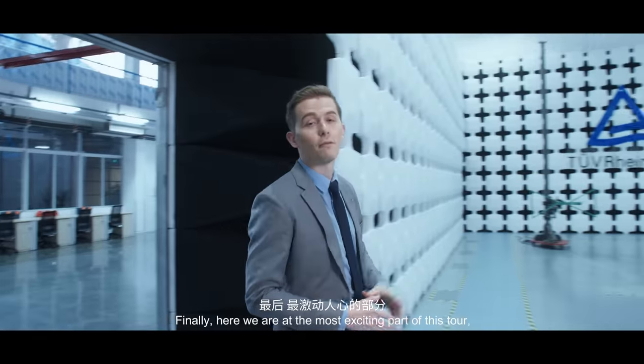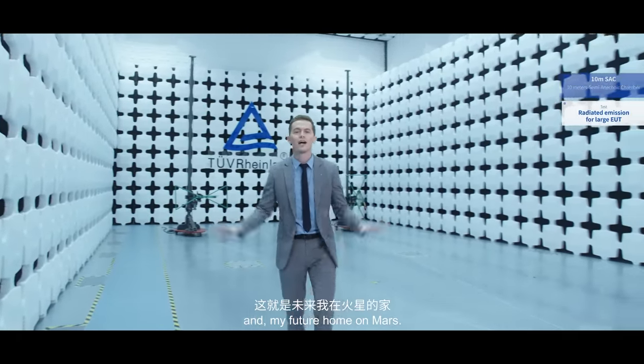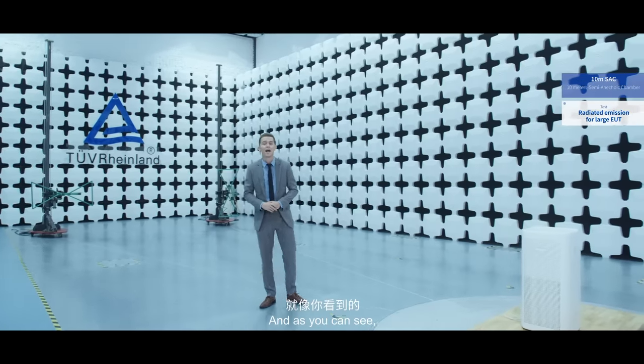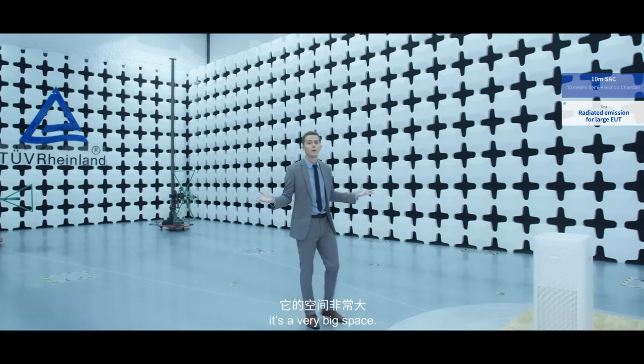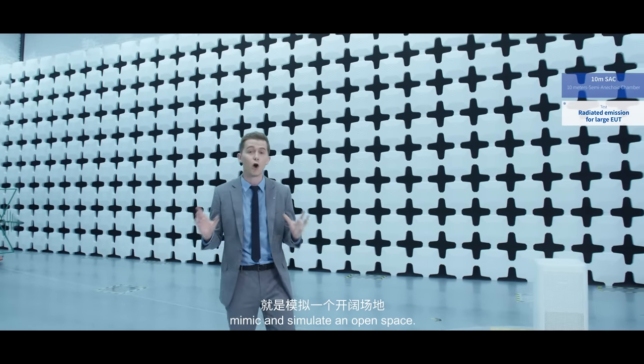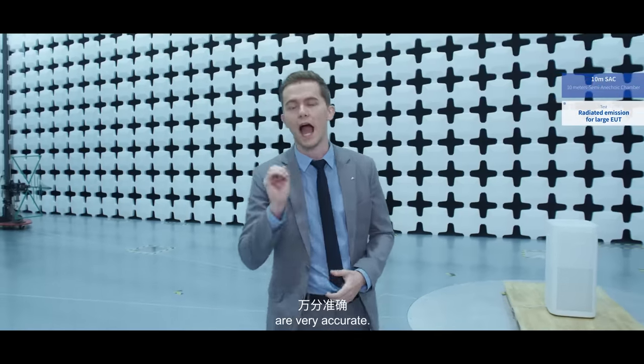Finally, here we are at the most exciting part of this tour and my future home on Mars, the 10m SAC. I really like the design on the walls here and as you can see, it's a very big space. Its purpose is actually to mimic and simulate an open space. And the test results and data you get from here are very accurate.